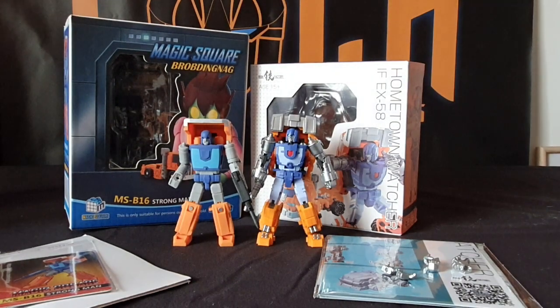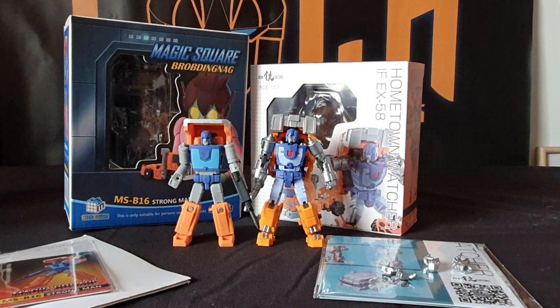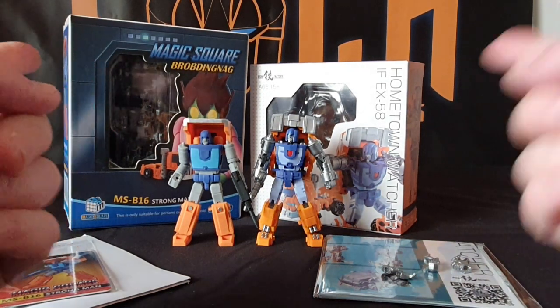Hi guys, welcome once again to The Locker. I am your host, Legends of Cybertron, in a brand new Versus video. So what do we have on our list for today? Well, that is quite simple — we got Magic Square and we got Iron Factory.